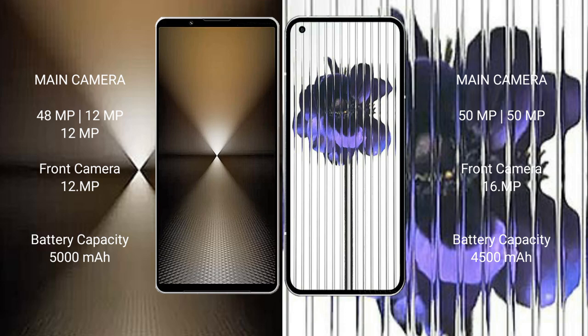The Sony Xperia 1 Mark 6 has a 5000mAh battery with 30W fast charging support. The Nothing Phone 1 has a 4500mAh battery with 33W fast charging support.